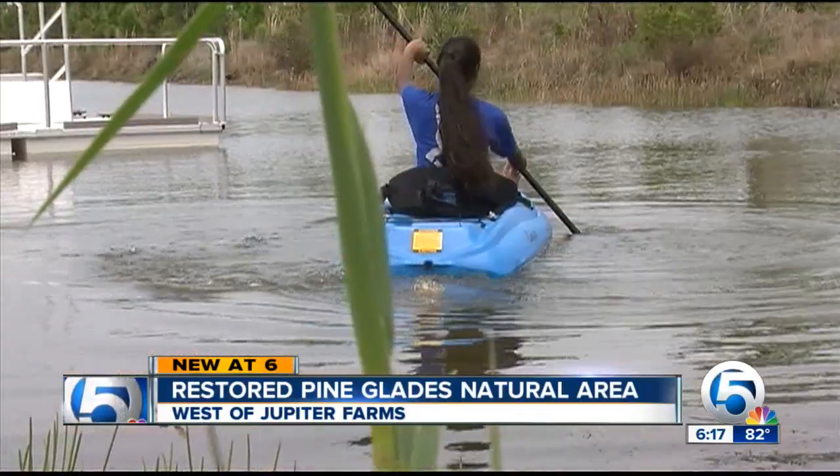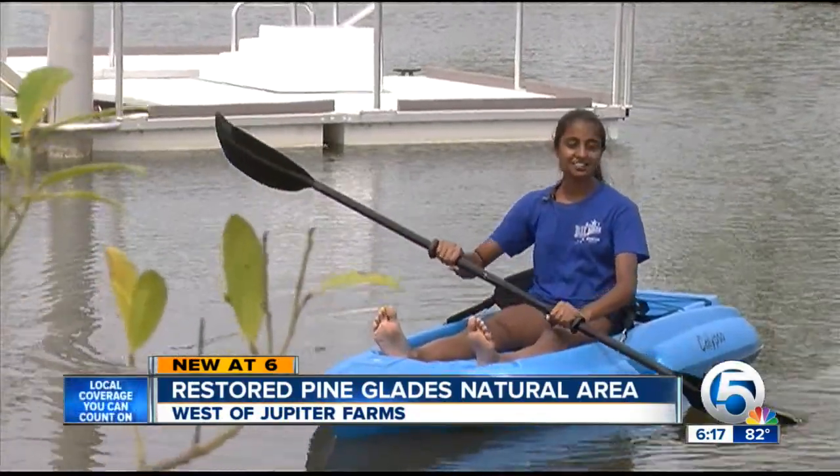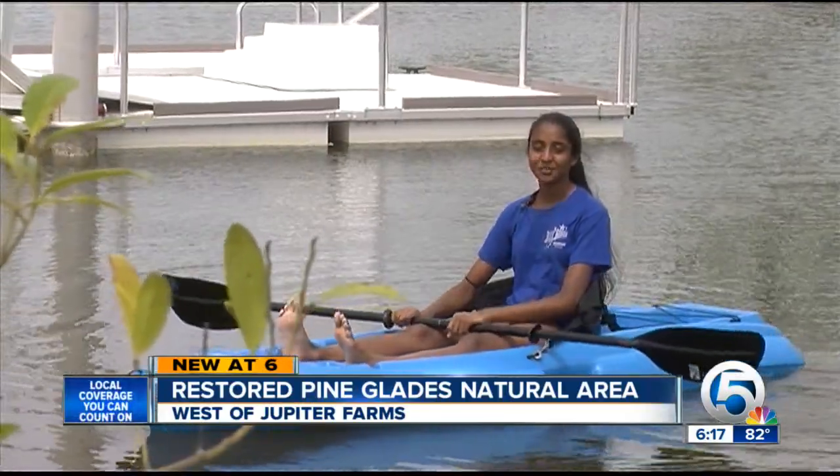The real Florida coming back. My favorite part of my visit here was watching the natural wildlife and looking at all the birds.